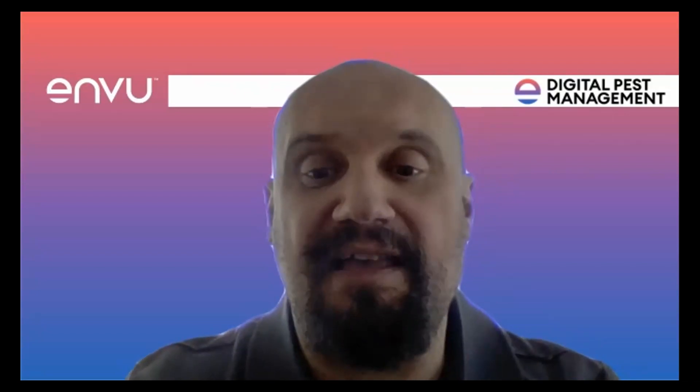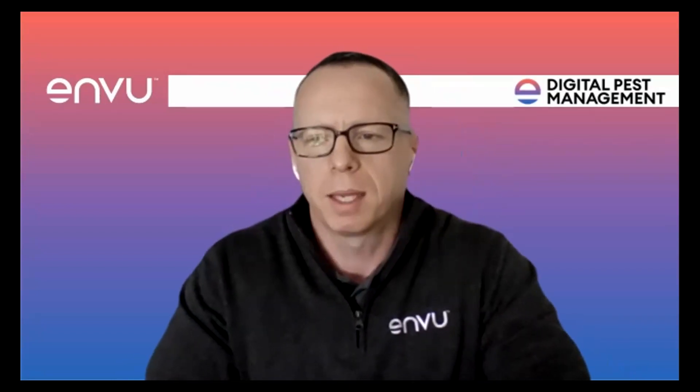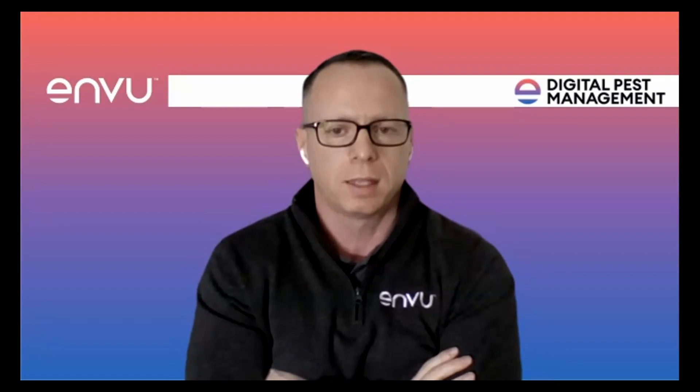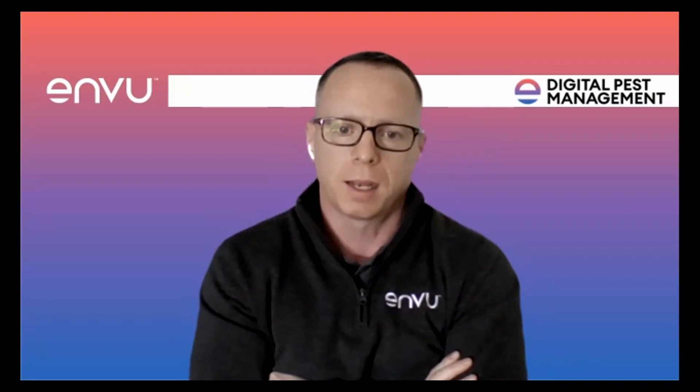Richard: The first question is from Paul Joshi of Pest Terminators: 'Can AI help us as we move from general practices to digital, and if so how?' Paul: It's an interesting question given the rise of ChatGPT. Honestly, the answer is no — the best tools we have are our eyes, instinct, and experience as professionals. Digital is not there to replace people; it's there as an additional tool to help us be more professional and proactive. AI is not what this is about.